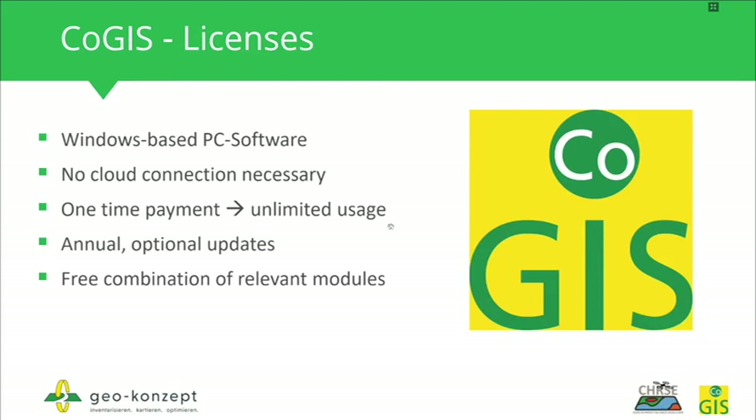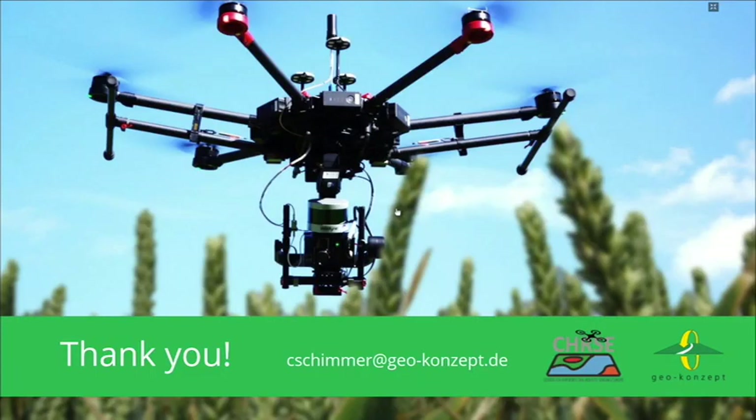To summarize the KOGIS software solution: KOGIS is a Windows-based software system. You do not need an internet connection — it is not a cloud solution. You pay only once and have unlimited usage. We develop it continuously, and you can purchase optional annual updates if you wish. All modules available for KOGIS are freely combinable. Thanks a lot for your attention. If you have any questions, please contact us or write an email. Have a nice day!